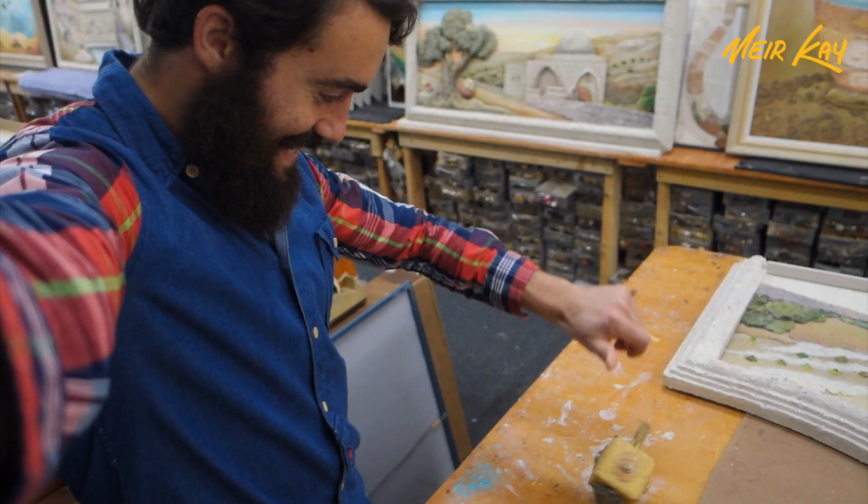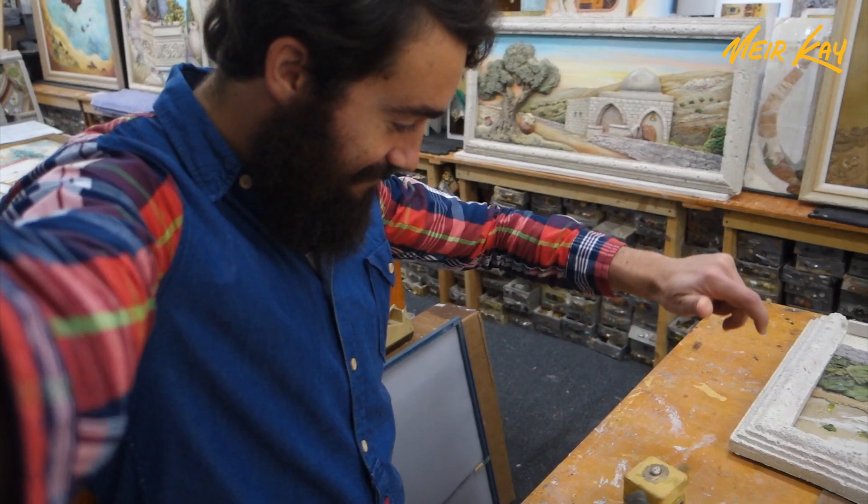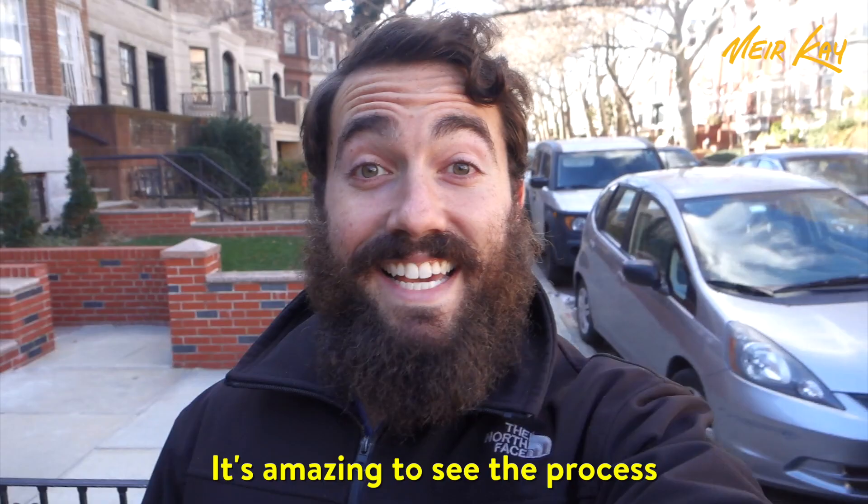I'm not leaving until I get a gimel! Gimel! It's amazing to see the process that goes through every single masterpiece. Now let's have a look at Michal's finished pieces in his gallery.